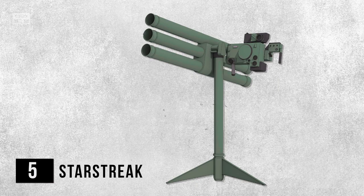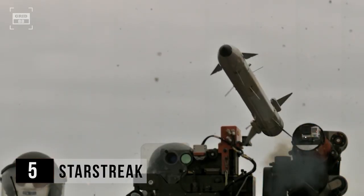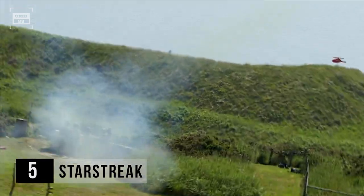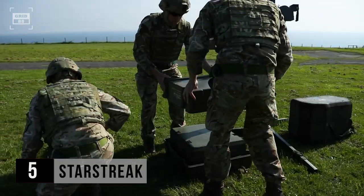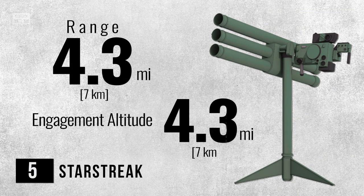Ranked at number 5 is Starstreak. This short-range British MANPAD is manufactured by Thales Air Defense. It's known for its exceptional speed, reaching more than 3,000 miles per hour, making it the fastest short-range surface-to-air missile in this list. The system utilizes advanced guidance technology for precise target tracking and engagement. This British MANPAD paints its target with three laser beams, increasing the likelihood of hitting the target. Starstreak has been in service with the British Army since 1997. Weighing around 31 pounds, it offers excellent portability and maneuverability with a maximum range of 4.3 miles. It can hit targets as high as 4.3 miles.